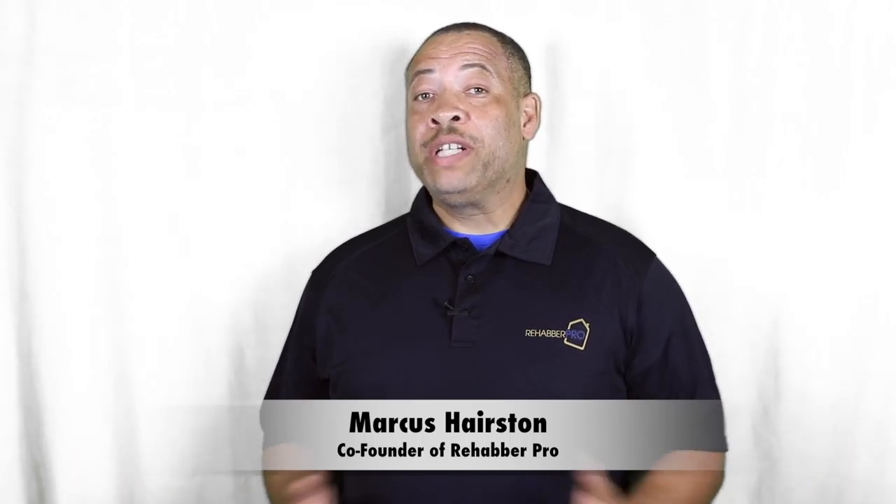Hello guys, this is Marcus with Rehab We're Pro and today I want to share with you a blog topic that is near and dear to my heart. We're going to talk about five tips for successfully working with contractors. Some of you may not know, but I'm a licensed general contractor, so this is a very important topic to me.